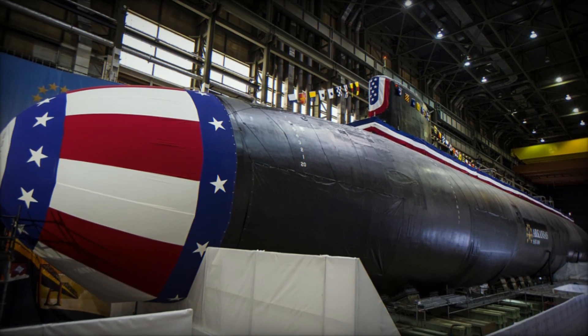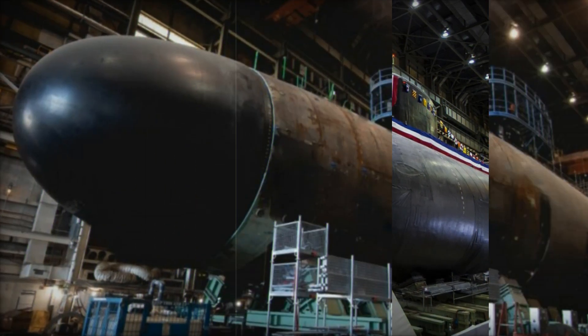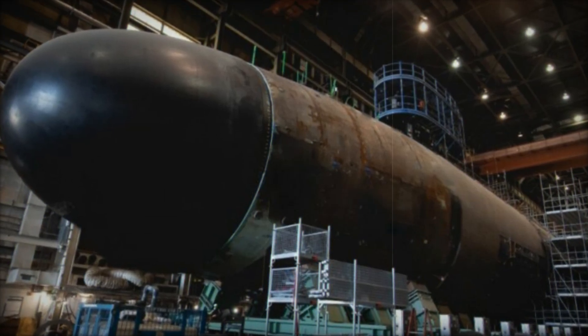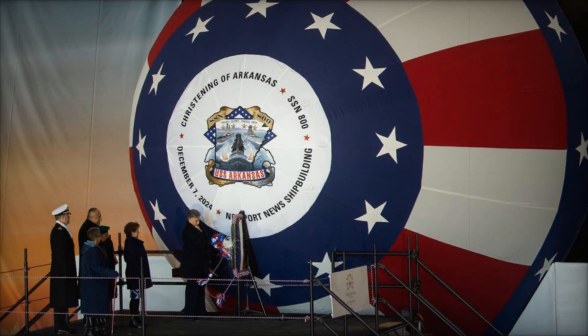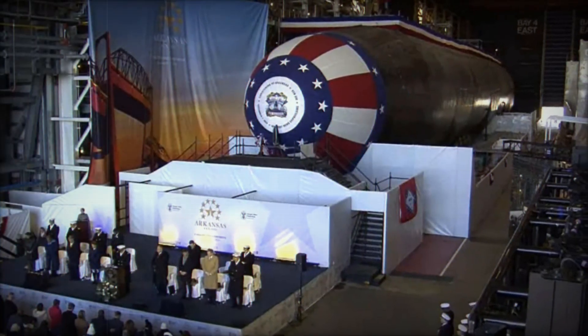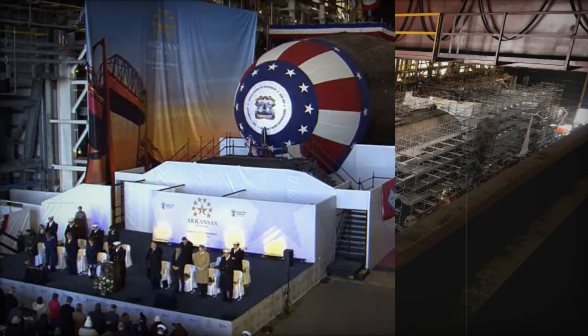One of the most notable characteristics of the Virginia-class is its modular construction. The submarine is built using a hybrid of fiber-reinforced polymer and steel, which enhances both durability and acoustic dampening. This design, alongside the innovative pump-jet propulsion system, significantly reduces the cavitation and acoustic signatures of the submarine, crucial for stealth operations in hostile environments.